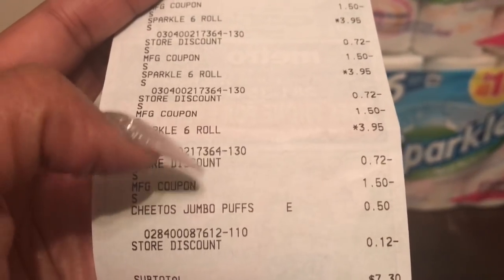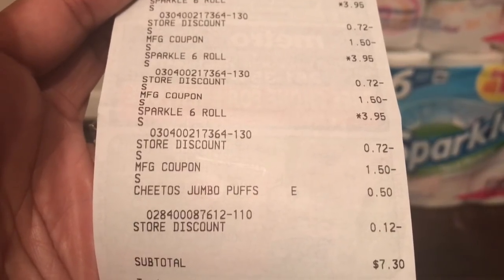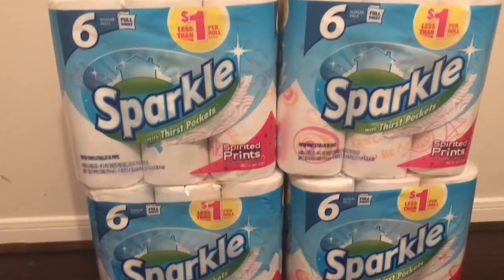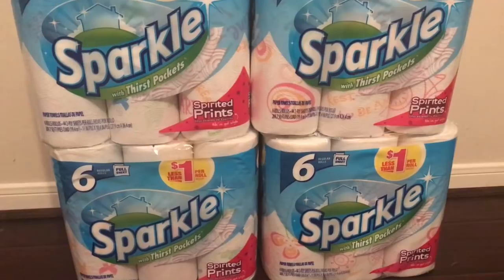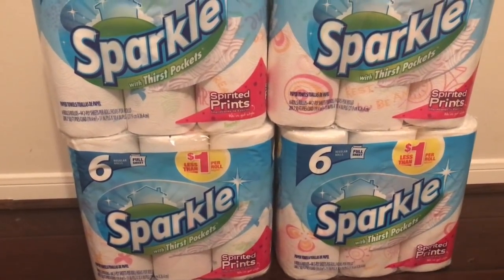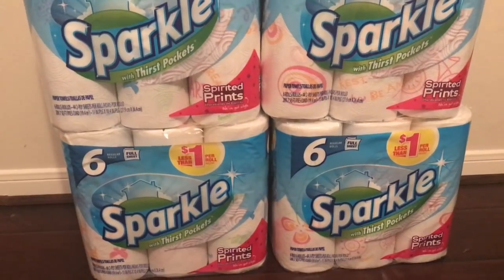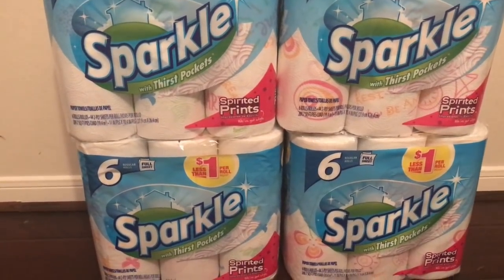But remember, if you subtract those Cheetos for $0.50, it was actually less than that — like $6.80 somewhere around there. So these come out to be $1.70 per six-pack, which is an amazing price. If you have Dollar General, please check your store. Hopefully you guys have those coupons for $1.50 off — again, the 10-8 Red Plum. I would highly recommend doing this deal.